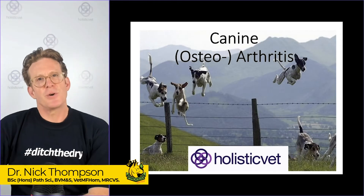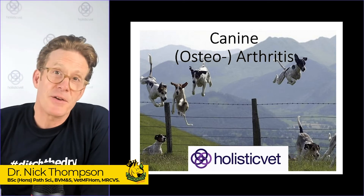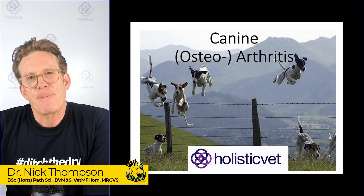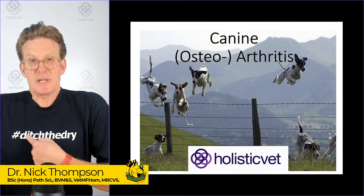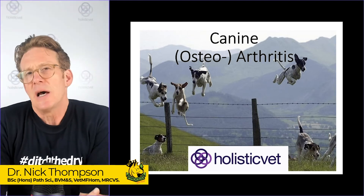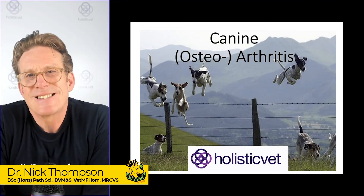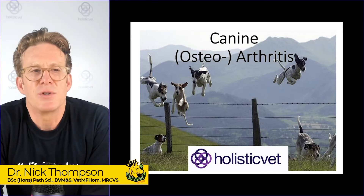Hi guys, Nick Thompson, veterinary surgeon and holistic vet at holisticvet.co.uk. My friends at Pro Dog Raw, who have done the Ditch the Dry campaign, which I think is a very good thing to do, have asked me to teach you a few things about arthritis and inflammation. So that's what we're going to do.